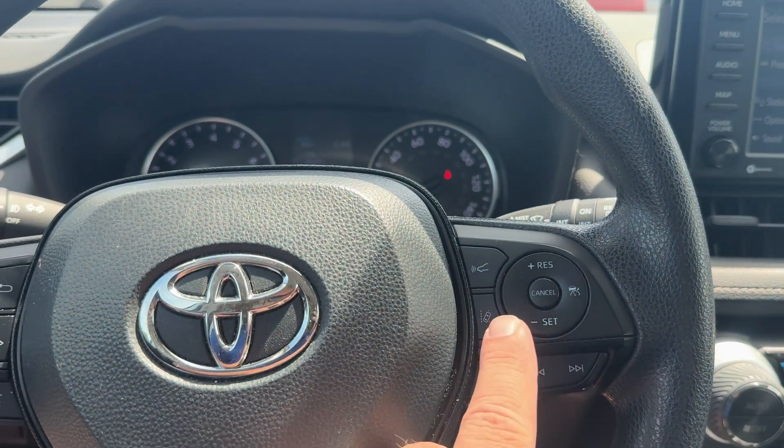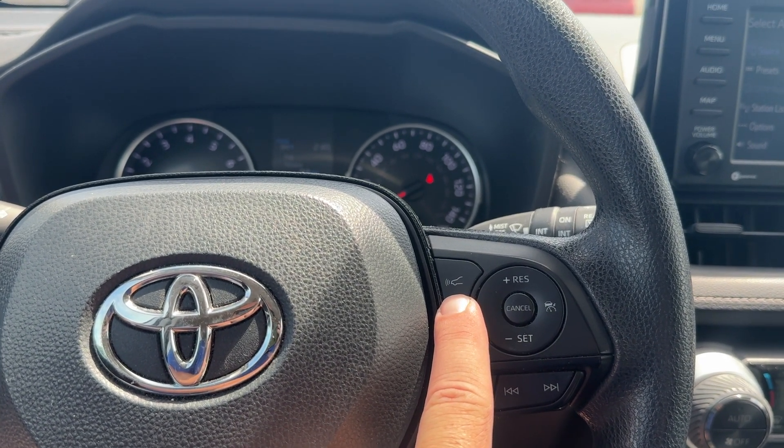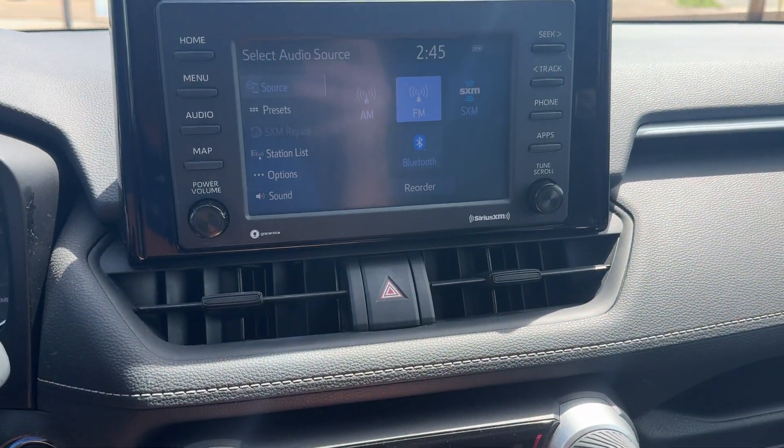We'll have to set the cruise. It does have lane departure. I'm going to say that's adaptive cruise — I'll have to make sure on that. A nice option for these, if so. AM, FM, XM radio, Bluetooth.